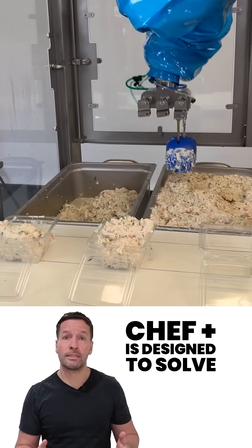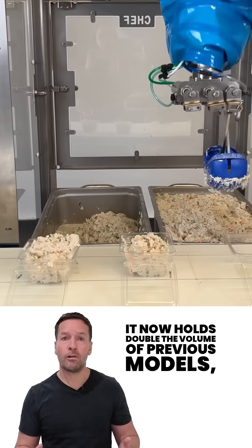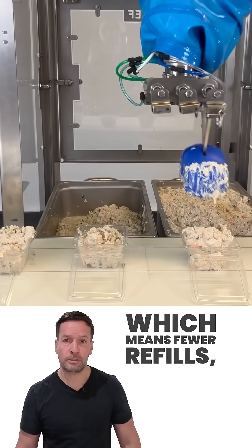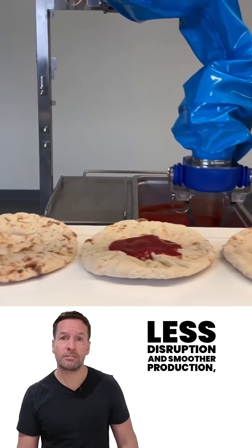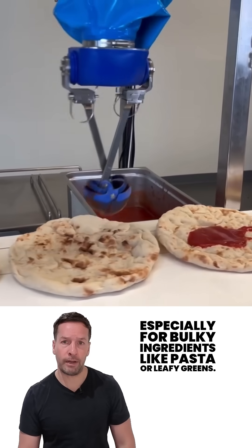Chef Plus is designed to solve some very real production problems. First, ingredient capacity — it now holds double the volume of previous models, which means fewer refills, less disruption, and smoother production, especially for bulky ingredients like pasta or leafy greens.